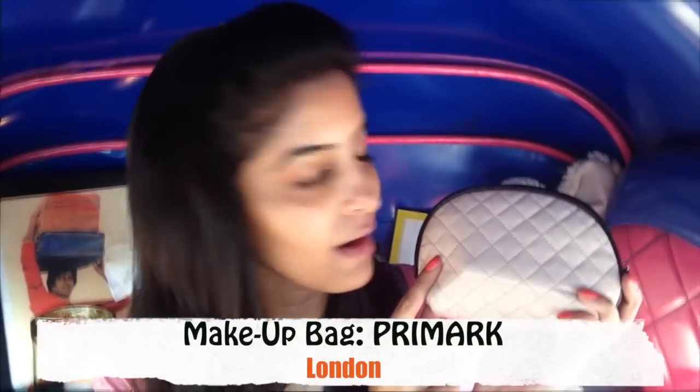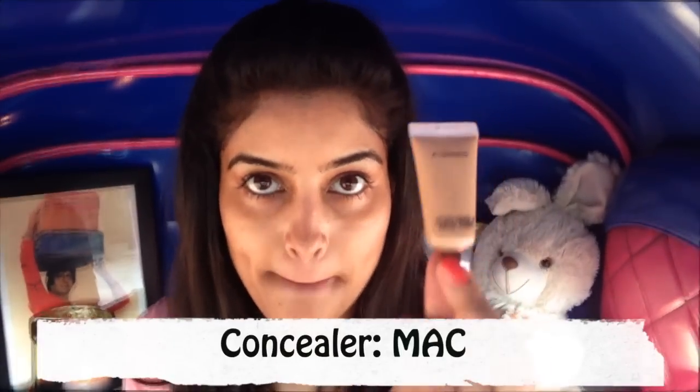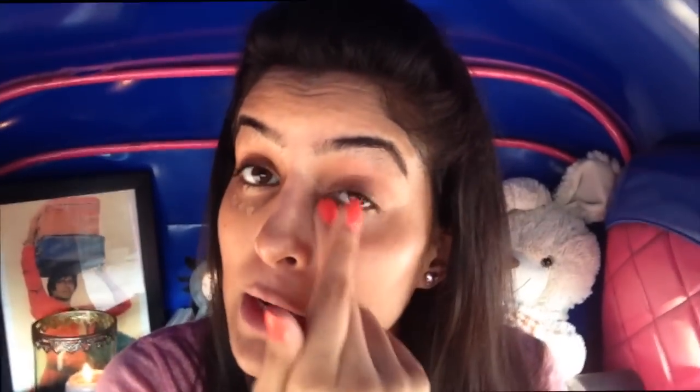First of all, have your makeup ready in a small makeup bag — I'm using a small baby pink one from Primark in London, which is one of the most reasonable stores. Start underneath your eyes with a concealer from MAC, just blend it in with your finger so that all your late nights are no longer visible. Concealer is like magic.